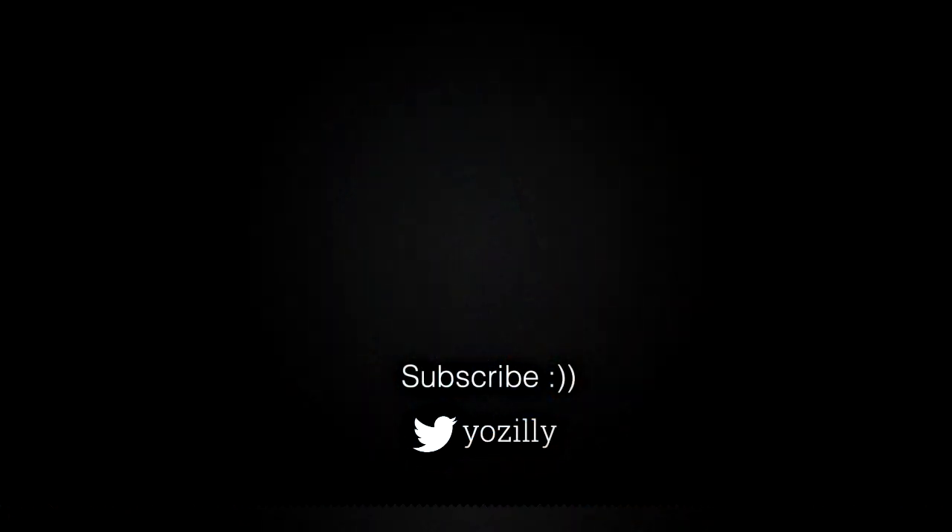You can subscribe to my channel and if there is any news about your smartphone regarding the Android 10 update, I'll let you know. Give this video a thumbs up, comment what you guys think about it, and I'll see you guys in the next one.